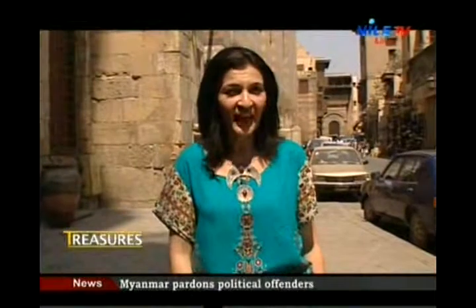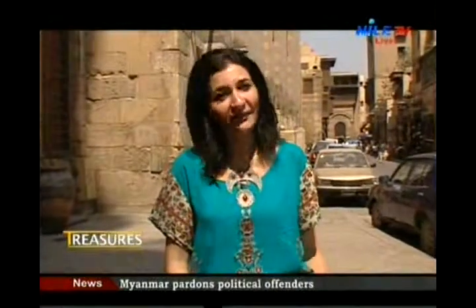Welcome to Treasures. Today we're going to explore together a remarkable treasure. Stay with us as we'll start our exploration after the break.